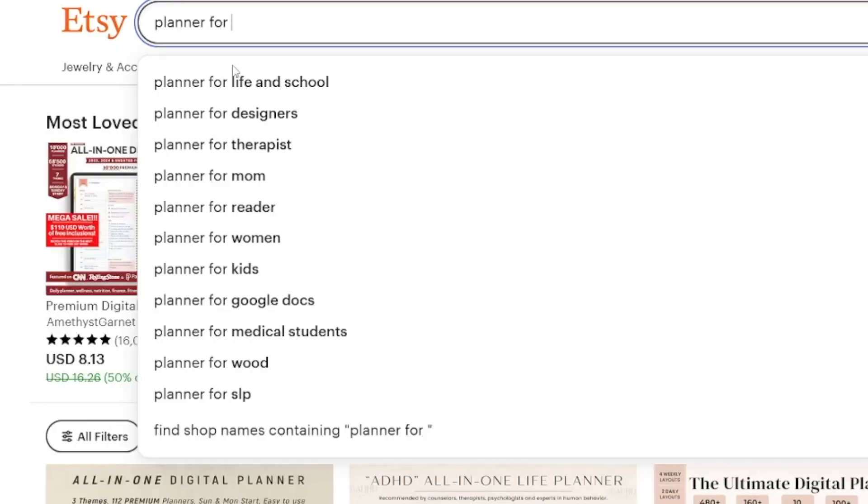Trust me, it's not so hard to make these. Anyone can make these — even kids in high school — because with Canva.com it's such an easy process. I'm going to show you, but firstly go and see what kind of planner you want to make, because there's a lot of categories.